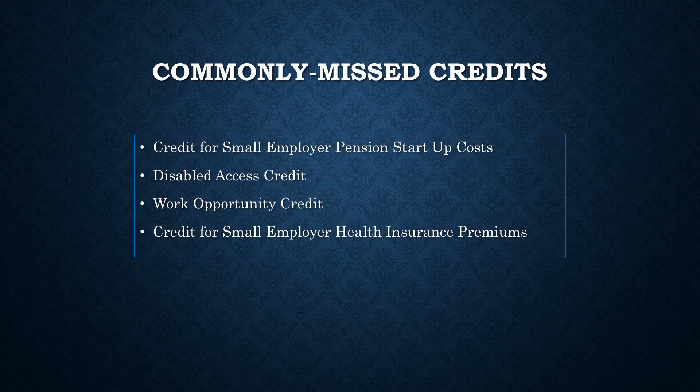The credits we're going to discuss in this video include the Credit for Small Employer Pension Startup Costs, the Disabled Access Credit, the Work Opportunity Credit, and the Credit for Small Employer Health Insurance Premiums.